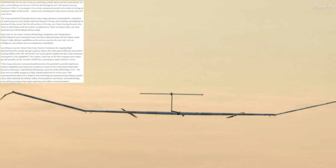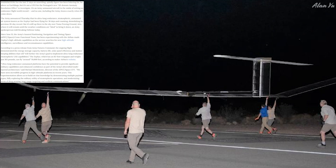Running on batteries and solar power, for the last 37 days this drone has been loitering far above us — but it's not a UFO. It's an Army unmanned aircraft setting an endurance flight record, and no one, including the Army, knows exactly when it will come down. The Army's ultra-long-endurance stratospheric unmanned air system, known as Zephyr, had been flying for 36 days, demolishing its previous 26-day record. It has an 82-foot wingspan, weighs just 165 pounds, and can fly around 70,000 feet.